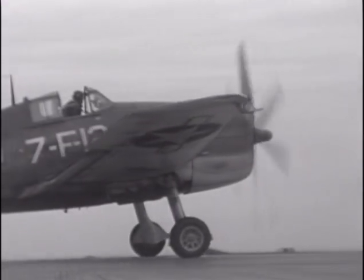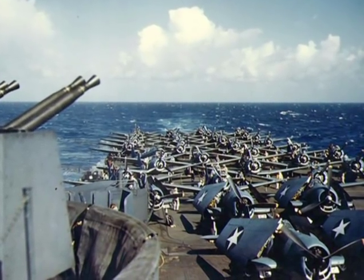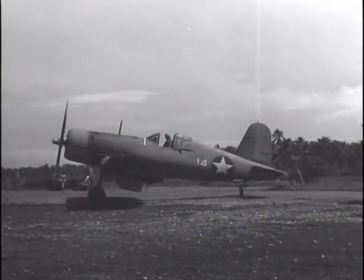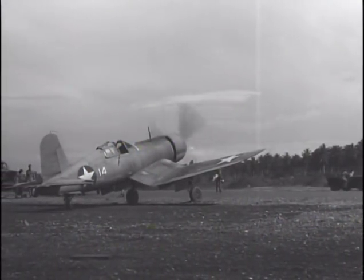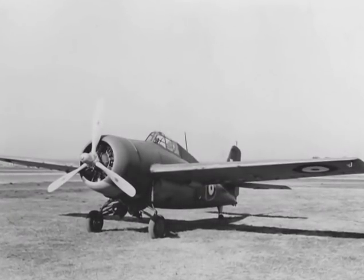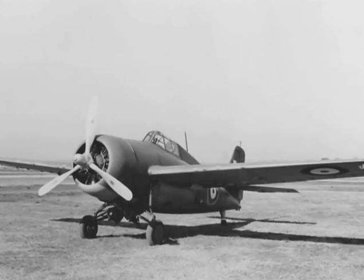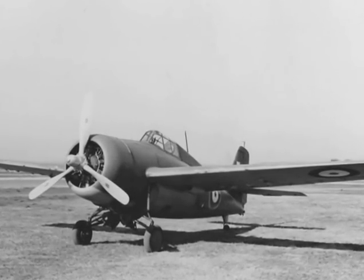Grumman ceased production of the F4F in 1943 in favor of the F6F Hellcat, which was designed specifically to tackle the Zero and took over the decks of the carriers in the summer of 1943. Earlier in the spring, the Marine Corps had already begun replacing the Wildcat with Vought's F4U Corsair. But the combat history of the Wildcat didn't even start in the Pacific — it first entered combat in the Royal Navy as the Martlet. Fleet Air Arm Martlets destroyed a German Luftwaffe Ju-88 reconnaissance bomber on Christmas Day 1940, nearly a year before the Japanese bombed Pearl Harbor.